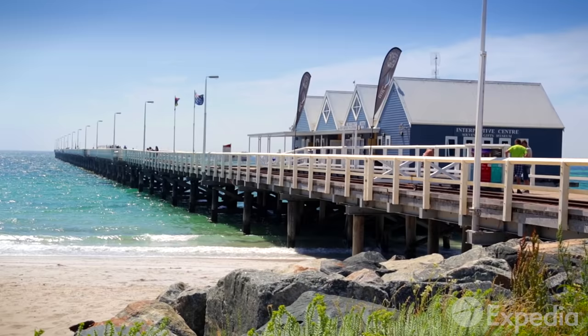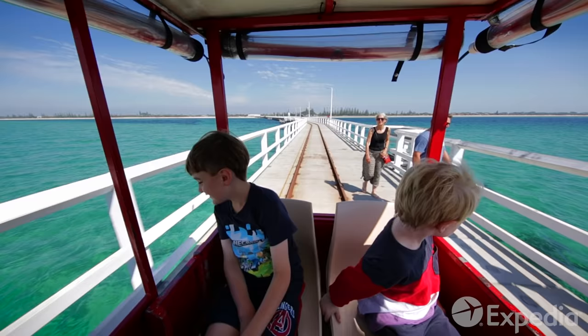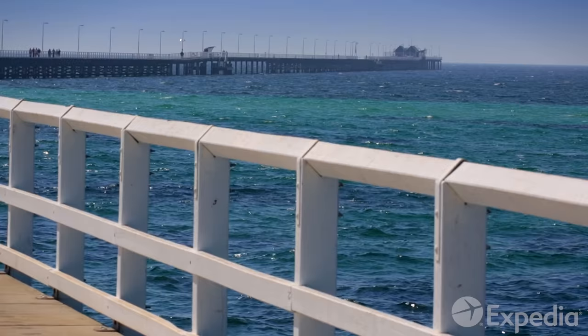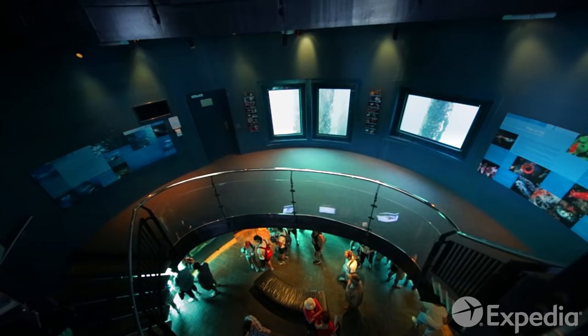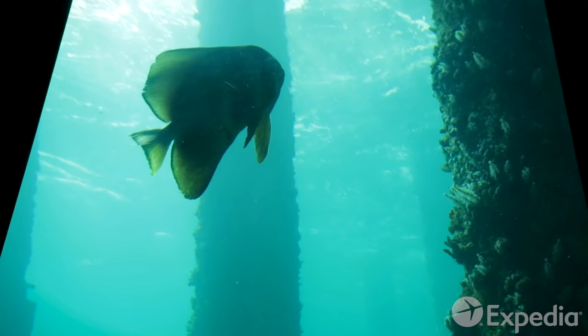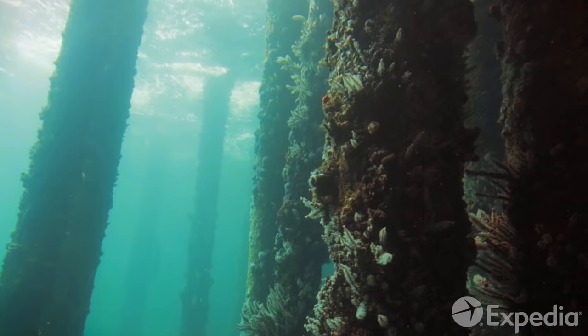A further 40 minutes down the highway is Busselton, the gateway to the Margaret River region. Busselton's jewel is her wooden jetty, the longest of its kind in the southern hemisphere. First constructed in 1865, the jetty has endured fires and cyclones and is today one of Australia's most unique dive sites. At the jetty's far end, take the 26-foot descent to the underwater observatory and experience the aquatic life that thrives amid the jetty's pylons.